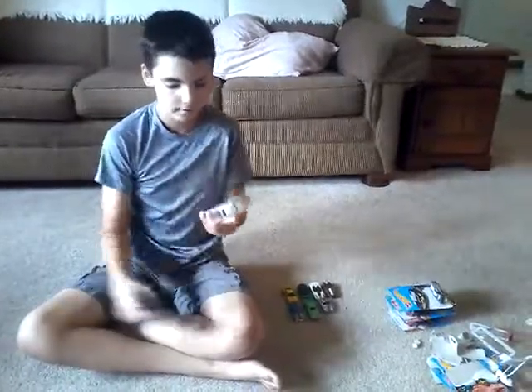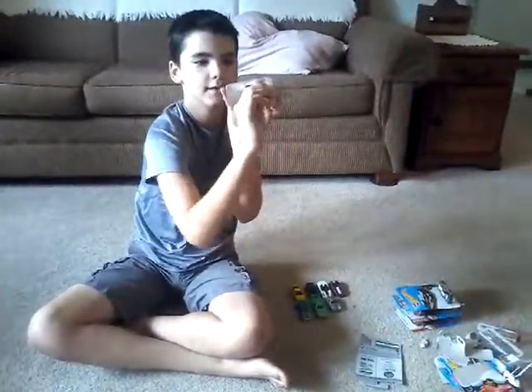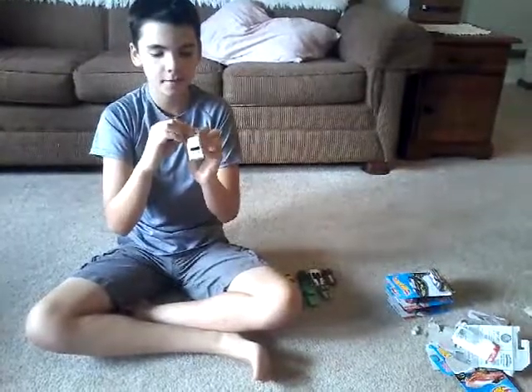A 1965 Pontiac GTO — they call it a goat. Pull it out like that.